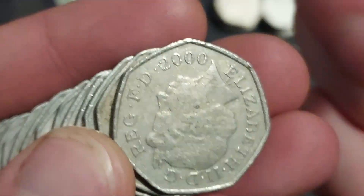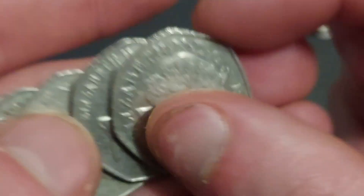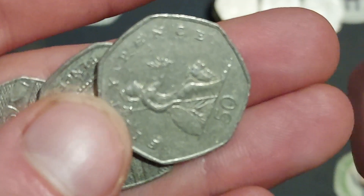We are on a mission to try and find 100 commemorative coins, whether they are 50ps, 10ps, 20ps, whatever they are, £2 commemoratives — we're on a mission to try and find 100.